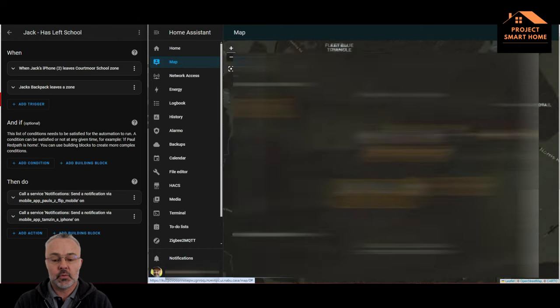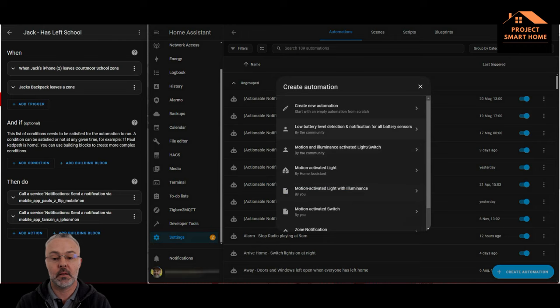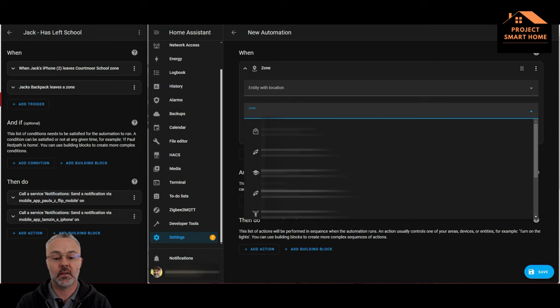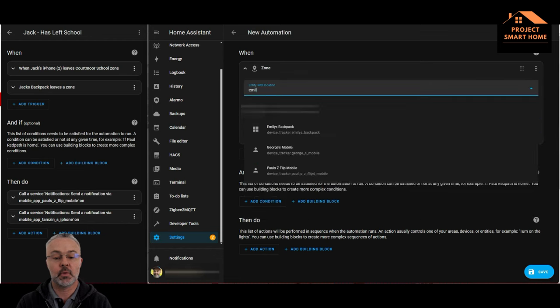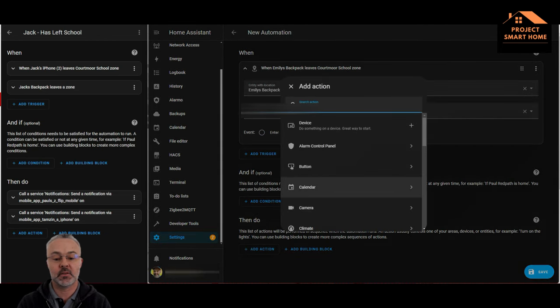Using the zones from within Home Assistant I've already got set up, I'm going to create an automation to say that as soon as Jack's left the school zone, send me and my wife a message. The first thing to do is add a trigger based on zone and using the entity. This automation is for my daughter who's just about to start big school. I'm going to select the zone I want to be notified about and then my daughter's backpack.